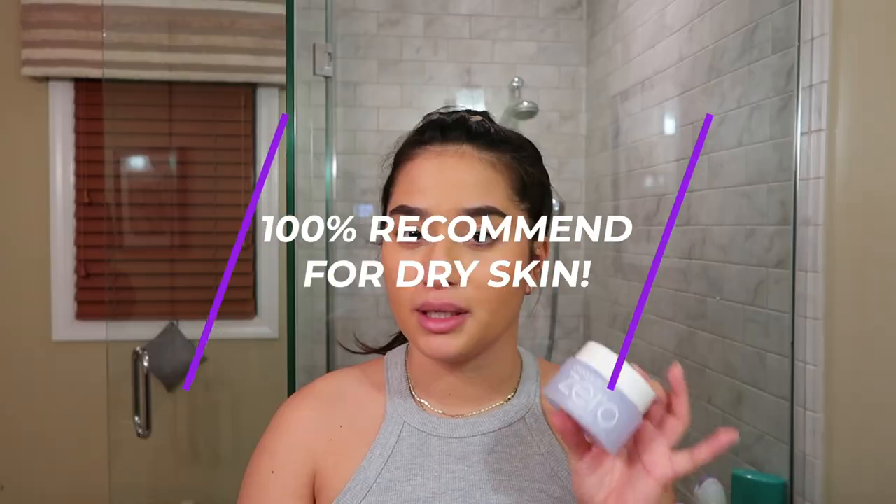Then it's finally time to take off my makeup. I like to use a solid cleanser first before I really start cleansing my skin. This one is by Vanilla Co — this part of the video is not sponsored by Curology, by the way. I like to take a little bit on the end of my finger, maybe a little bit more. I'm not wearing too much makeup today.